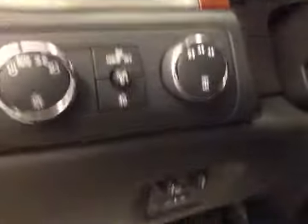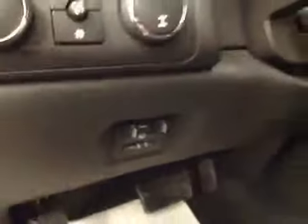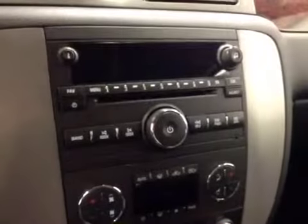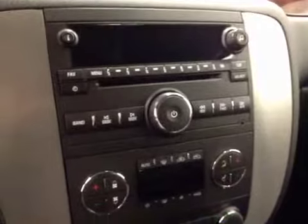Light controls, four-wheel drive controls, and trailer brake. Cruise control, stereo controls and hands-free communication, garage door openers, and comes equipped with OnStar. Got an AM-FM radio with CD player and auxiliary and USB capabilities.